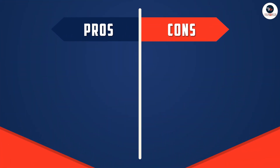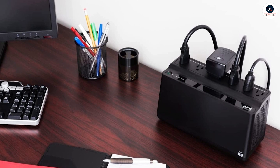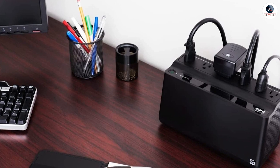The APC UPS Battery Backup Surge Protector has excellent performance thanks to its features. The battery backup feature can provide power for up to 45 minutes depending on the load, giving you enough time to save your work and shut down your computer properly even during a power outage.